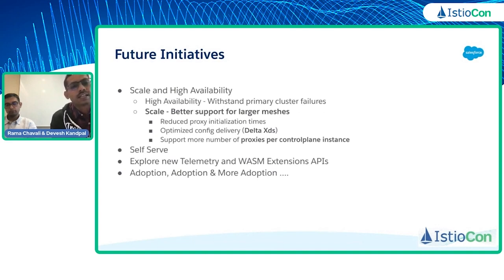So with all these things in place, this year and coming year we hope to see more and more adoption onto mesh — lots of new use cases, lots of new customers, lots of new services. We hope to share our findings in coming IstioCon presentations. Thank you very much for your attention and we are open to Q&A.